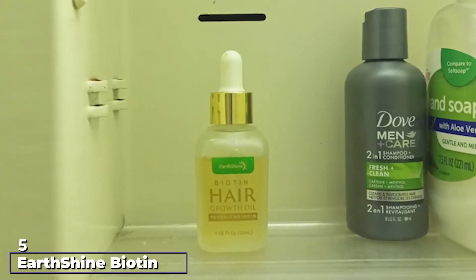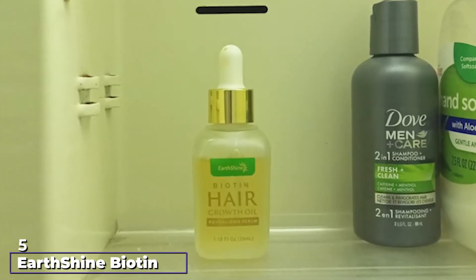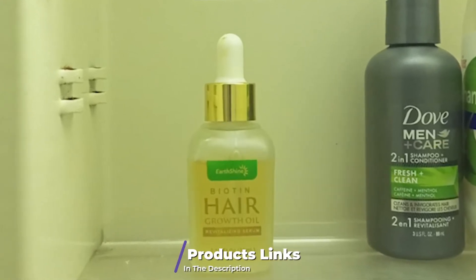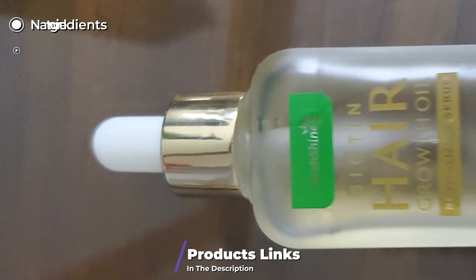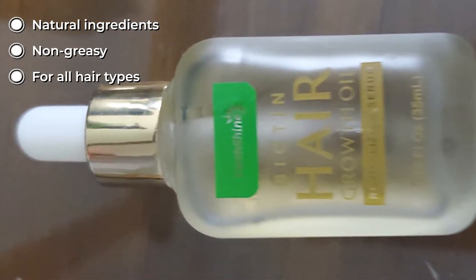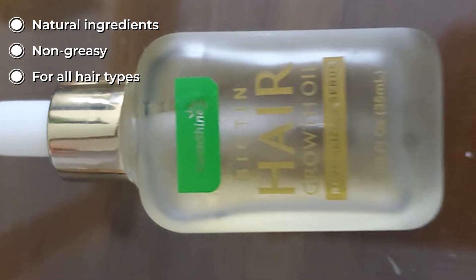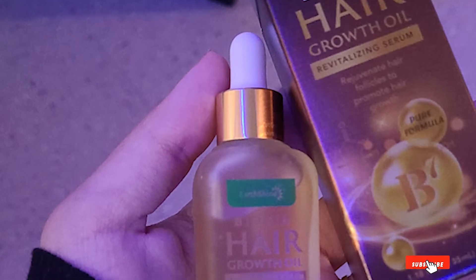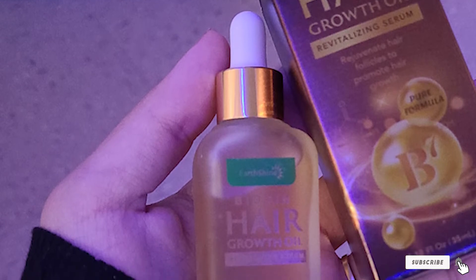The number five position is held by Earth Shine Biotin Hair Growth Oil. This oil contains niacinamide, which improves hair texture, and fleece flower root extract, which accelerates blood circulation in the scalp. Its formula will make your hair look moisturized and healthy without any greasiness. Its natural ingredients activate roots, making your hair thicker, stronger, and longer.